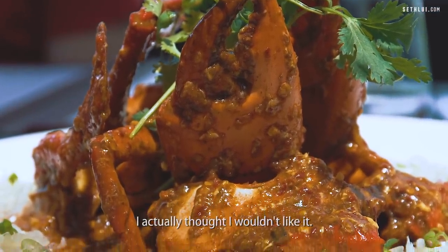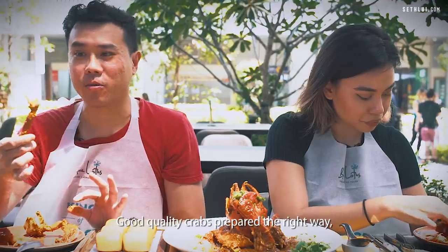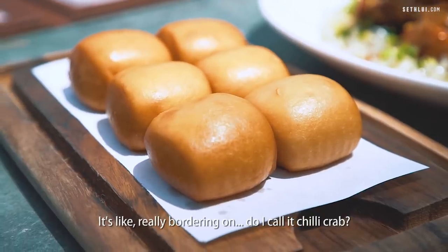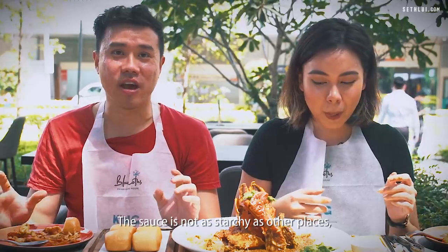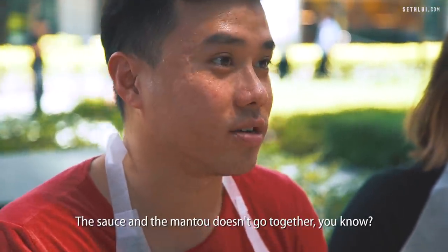I actually thought I wouldn't like it. There's no deshelling service here — do it yourself. I like how the meat tears out from the shell. Good quality crabs prepared the right way — when you tear out the leg, you can actually tear out the meat from the chamber itself. Very sweet flesh. It's a very unique sauce, definitely — really bordering on whether to call it a chili crab or a sambal crab. The sauce is not as starchy as other places, so it kind of doesn't stick to the bun as much.